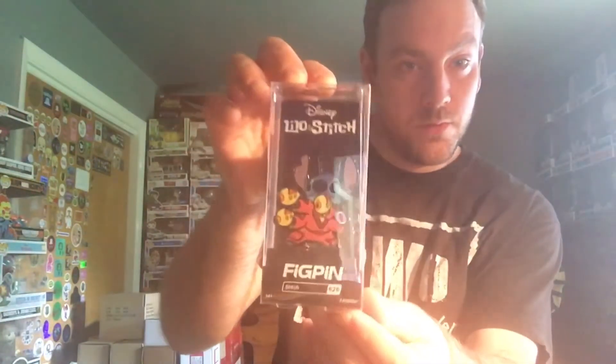I finally found my Bumblebee from Transformers fig pen at my Target — we have like six more left on the shelf, but I can't unlock that till tomorrow. Maybe sometime tomorrow I'll make another video, because I also have Beast from X-Men. I can put those in their own video, but today's video will be about Stitch.